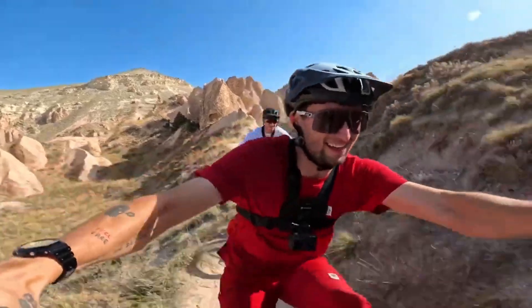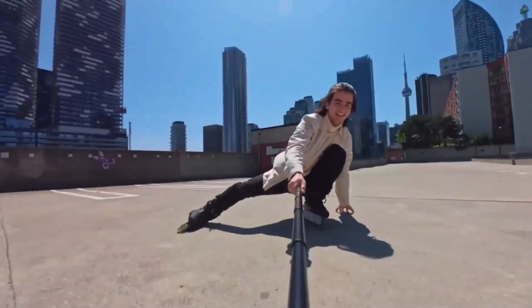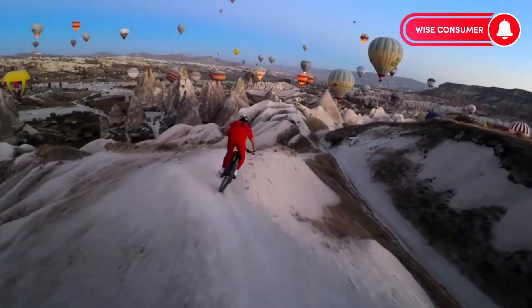We're unpacking the latest tech that's pushing limits with stellar resolution, ultra-smooth footage, and durability to match any adventure. Ready to level up your action-packed captures? Hit that like, share with your adventure squad, and let's dive into the future of action cameras. Don't blink — you won't want to miss this.